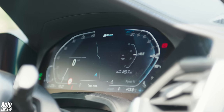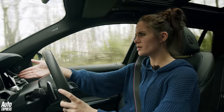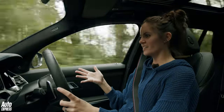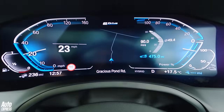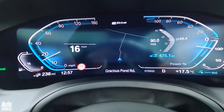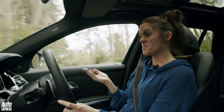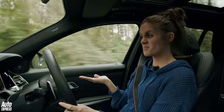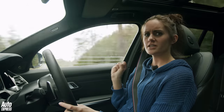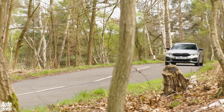If I had one annoyance it would be the gauge cluster — the digital dial screen. It's got so much stuff on it: so much information, bits at the side, a map in the middle, more bits on the side, bits underneath. It's too much information. All I need is to know how fast I'm going, maybe a bit of map, maybe a bit of media. Too much. I do like that it turns red when you go into sport mode though.